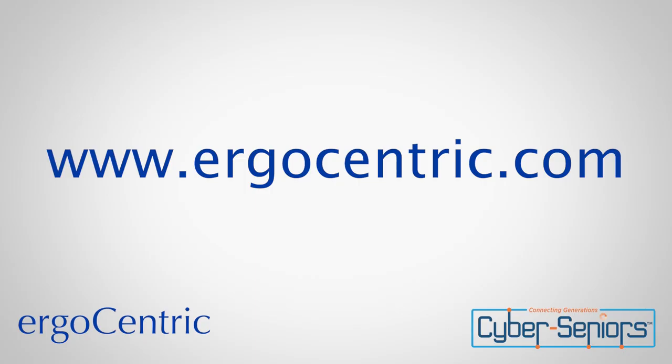If you want to learn more about Ergocentric, you can check them out after today's session at www.ergocentric.com. That's E-R-G-O-C-E-N-T-R-I-C.com.